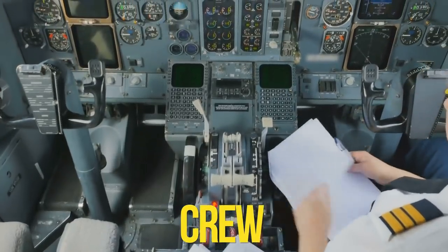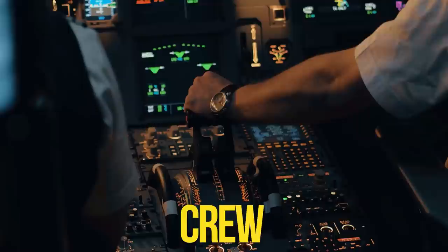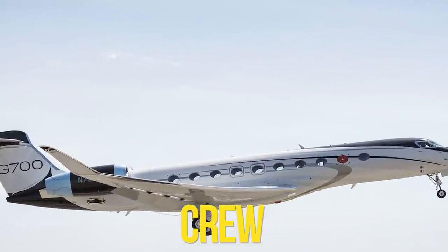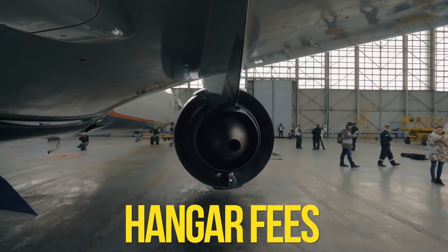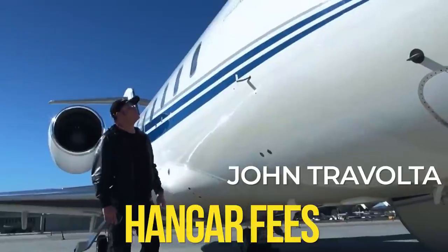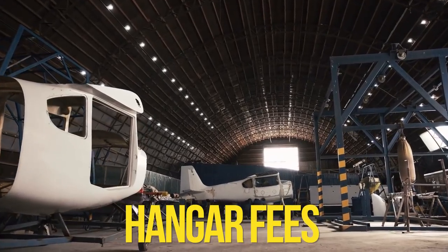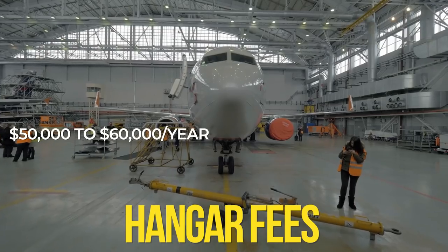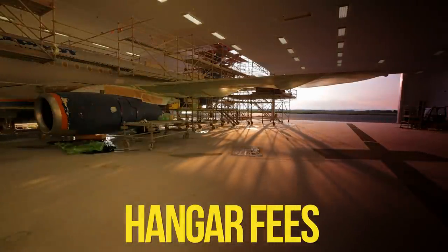As advanced as it may be, the G700 can't fly itself yet. An owner will need to hire an onboard crew including a pilot, with costs varying by crew size and flying hours — anticipate paying anything from $200,000 per year. You also can't park a private jet in your garage unless you're John Travolta, whose house is a functional airport. Storing a jet like the G700 will cost an additional $50,000 to $60,000 per year to rent a private hangar.